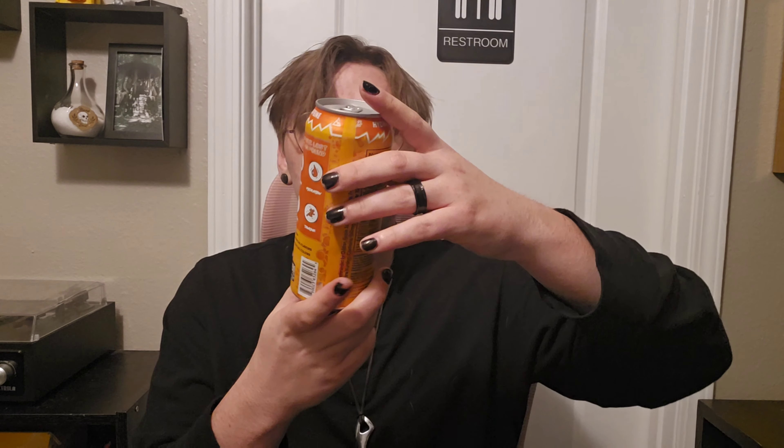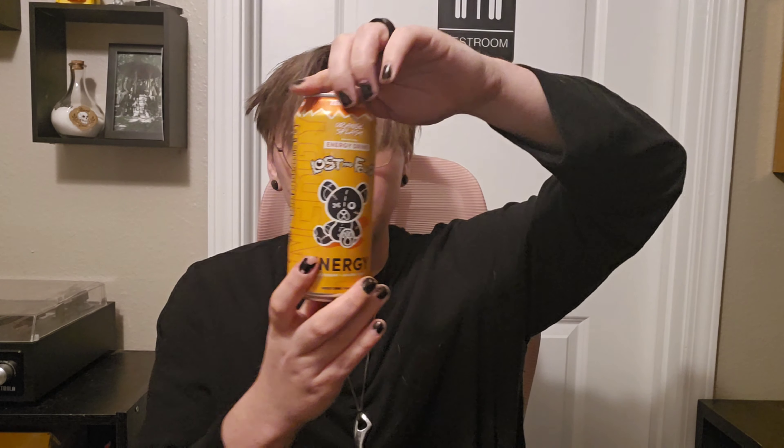Hi, I'm Brennan, welcome to my YouTube channel. Today I have a Lost and Found Energy. More specifically, it's Orange Splash — it's the orange flavored drink. I've tried a couple Lost and Found Energies before, but I haven't tried the orange one. So I'm going to try it, drink it, taste it, review it, tell you what I think about it, tell you if I like it. Let's begin.